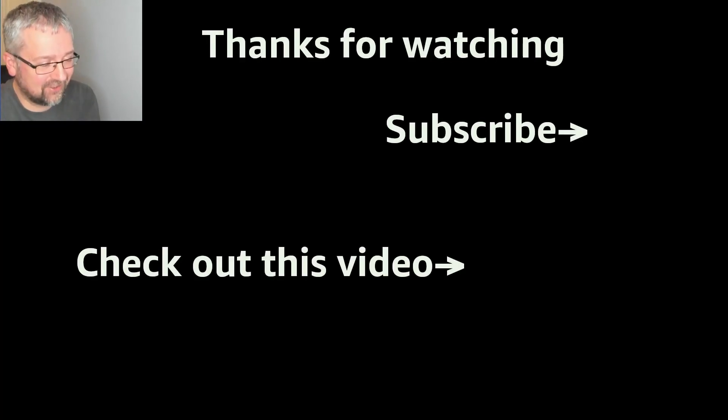Anyway, as always, if you like these videos and would like to see more, please consider subscribing to the channel, hitting the like button, and leaving a comment. I shall see you again tomorrow for another daily challenge — bye for now.